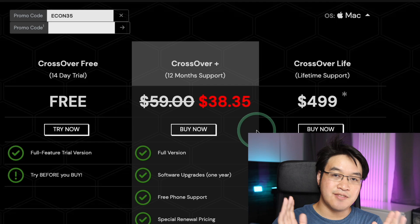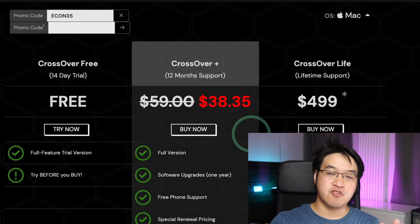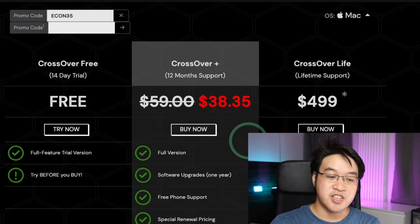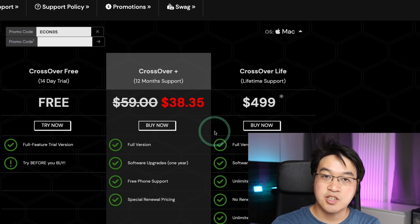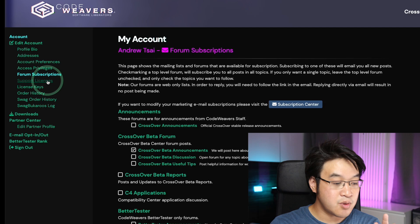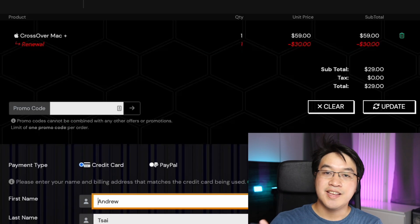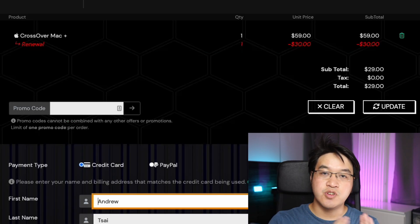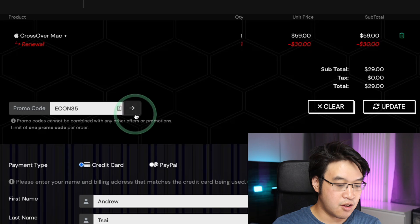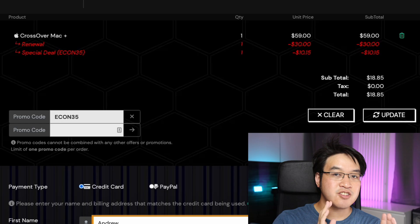However, there is a way of getting an even deeper discount. Crossover Plus only includes 12 months of support and includes the forthcoming version 22. If you want future versions of Crossover, you'll need to renew for future years. After your first purchase of Crossover Plus, go to your account, click on subscriptions, and on the left sidebar click on support licenses. Find your current license and click renew now. You'll get a 50% discount whenever you renew Crossover, and the new 35% coupon code also applies to renewals. Typing in promo code ECON35 takes the renewal price down to $18.85.